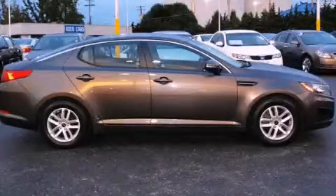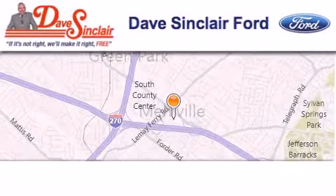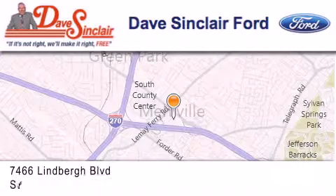Please call us today for more information on this great vehicle. Dave Sinclair Ford is located at 7466 Lindbergh Boulevard in St. Louis.